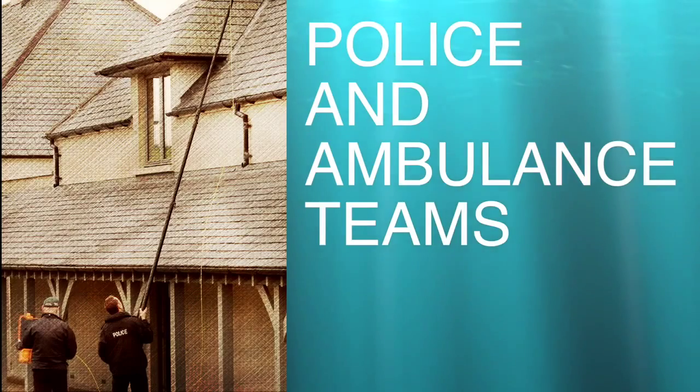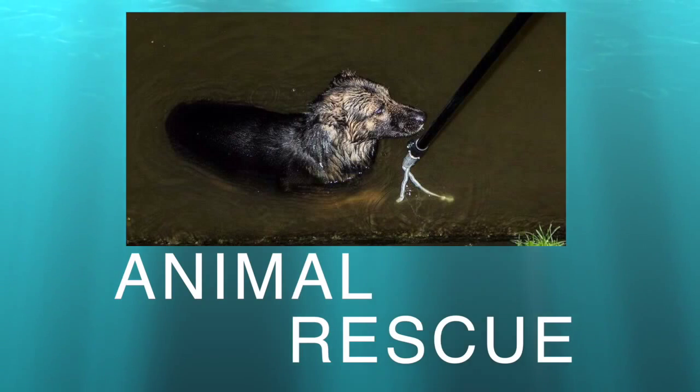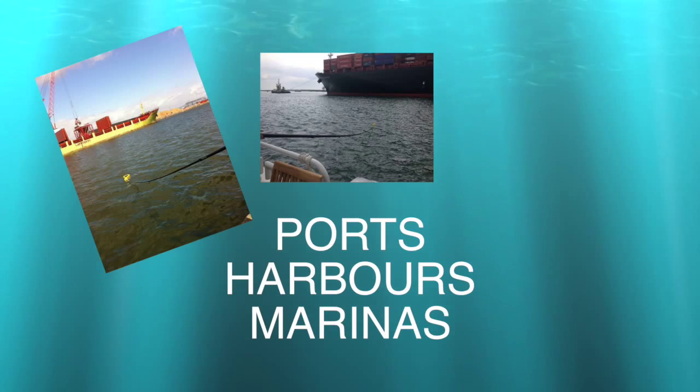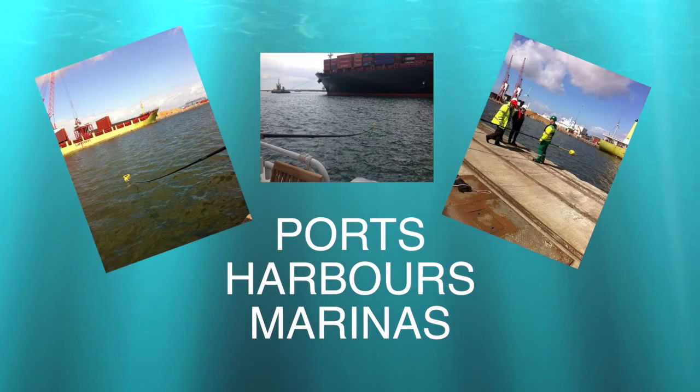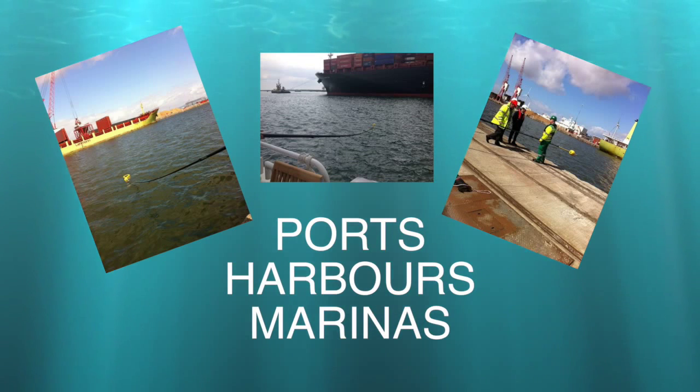First response workers like police and ambulance teams have also adopted the basic fast and simple tool, which is used for quick, straightforward procedures. Animal rescue is made a lot easier when distances can be controlled — these are very common worldwide. Ports, harbours and marinas find use for the Reach and Rescue systems. The simplicity of use gives users confidence, so response teams are now dramatically reduced.